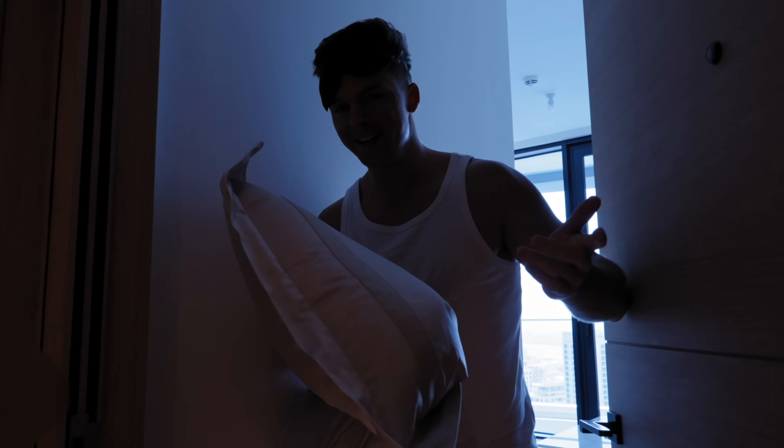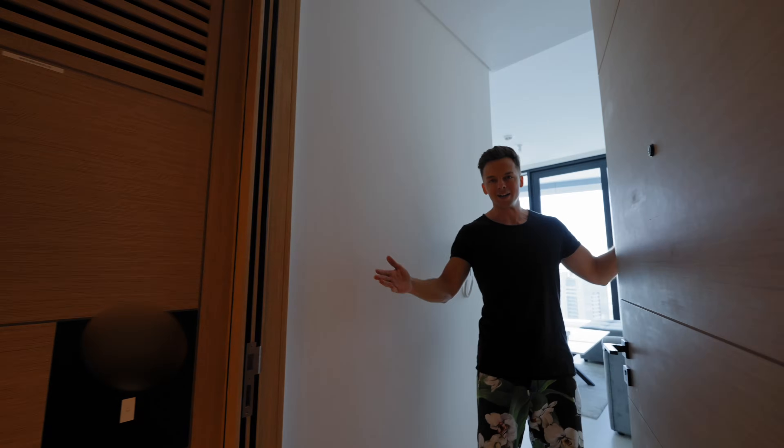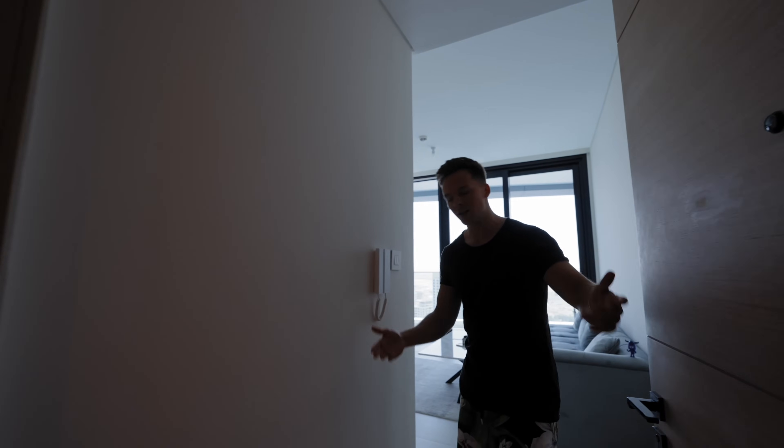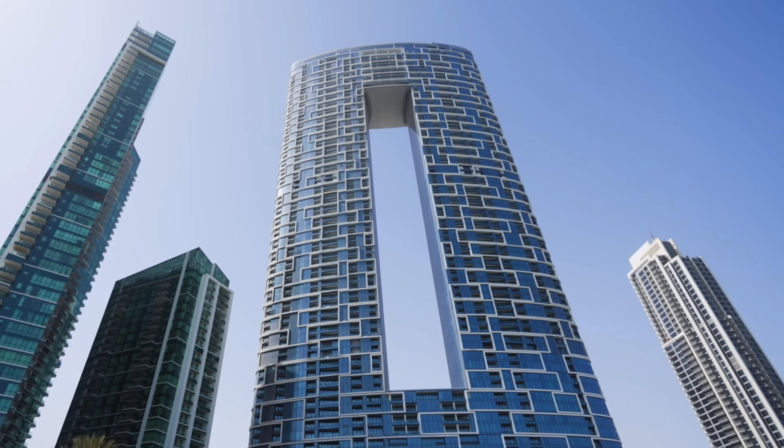Welcome to my beautiful apartment! Come on in — welcome to this long-awaited apartment tour. Before we talk about the apartment itself, I want to talk about this building. It's an absolutely unique building — the shape is crazy.